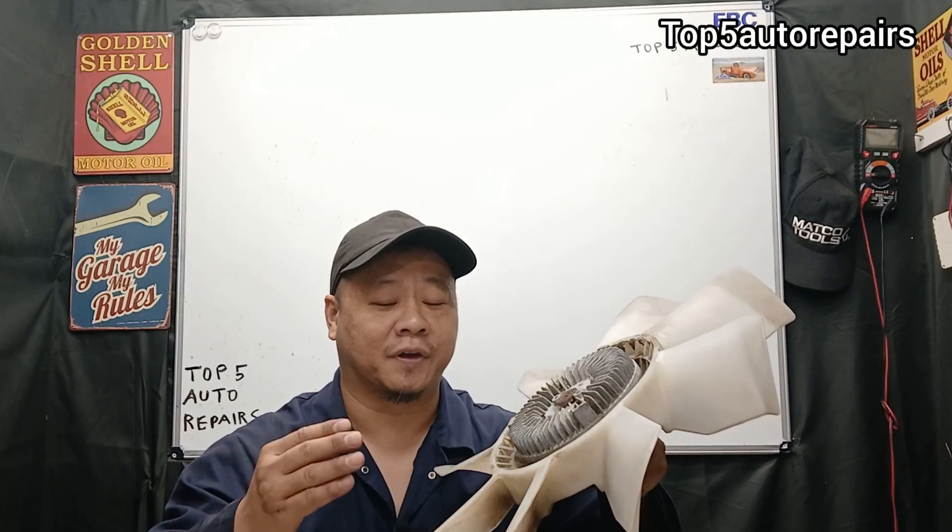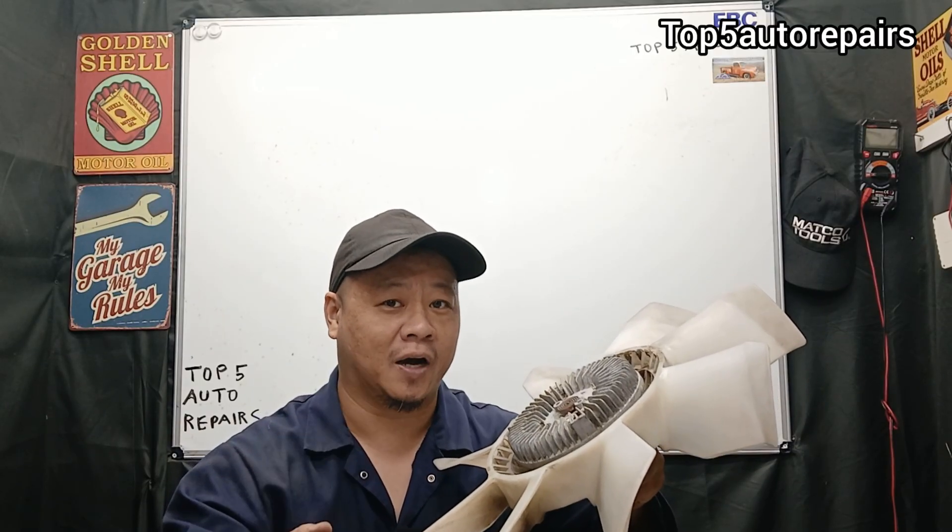Welcome back to Topher Purse. I'm going to explain why your engine is overheating at low speed or at idle.